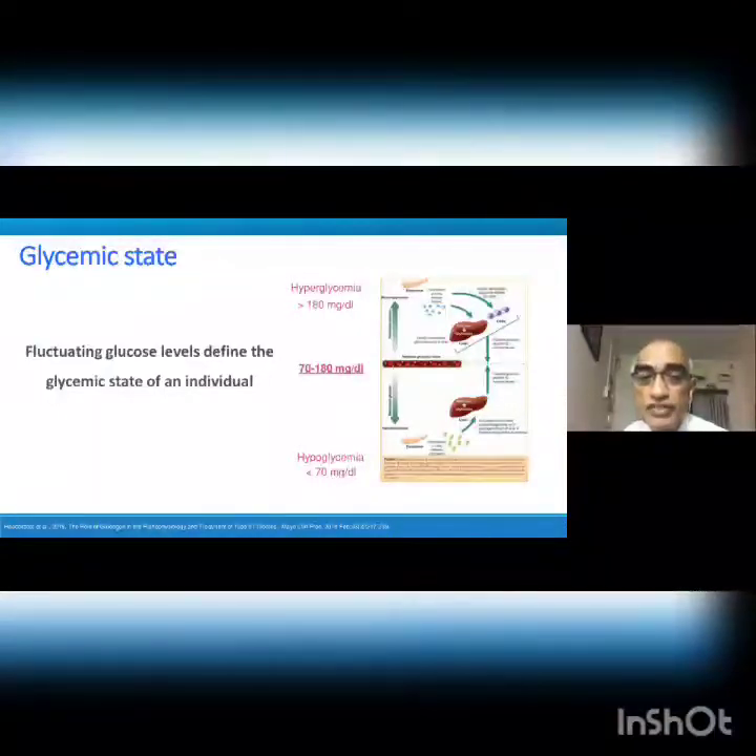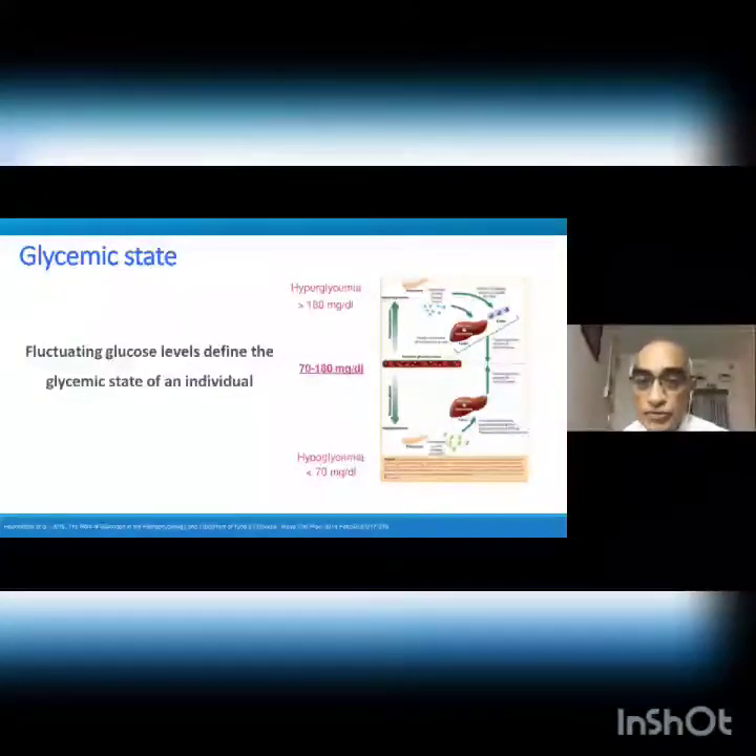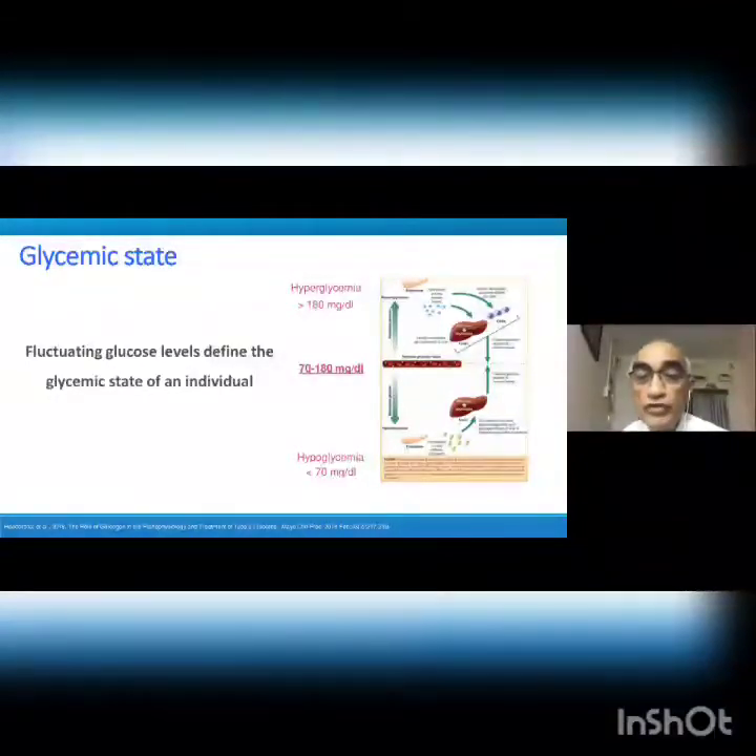Our body homeostasis maintains very fine levels between 70 and 180. When you treat the patient, you should try your best to maintain blood sugar between these two endpoints. The latest studies have proved that glycemic variability is one of the important CV risks — a direct CV risk. If your fasting sugar is 70 and after food your glucose shoots up to 300, that's a direct indicator of CV risk. Glycemic variability is a direct marker of CV events. The concept of TIR — time in range — has come in a big way: your blood sugar levels should be between 70 and 180 for at least 70% of the time per day, per 24 hours.